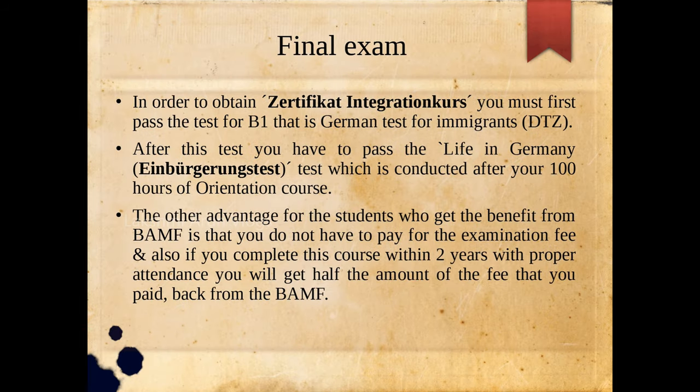Now let's speak about the final exam of the integration course. To obtain the integration course certificate, you must first pass the B1 level German language test, and then pass the Life in Germany test conducted after your 100 hours of orientation course. Another advantage for students who get the benefit from BAMF is that you do not have to pay the examination fee, and if you complete this course successfully within two years with proper attendance, you will get back half the amount of the fee you paid.